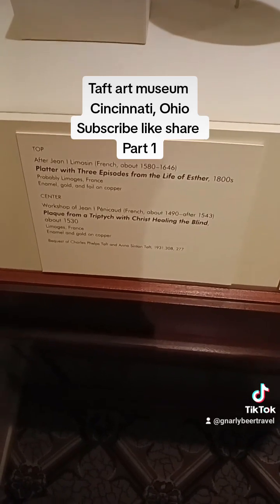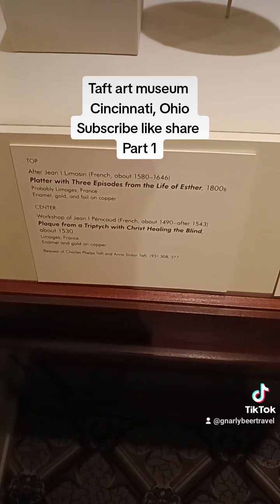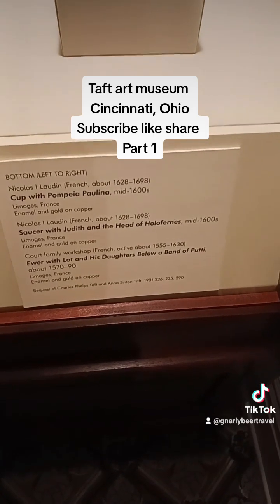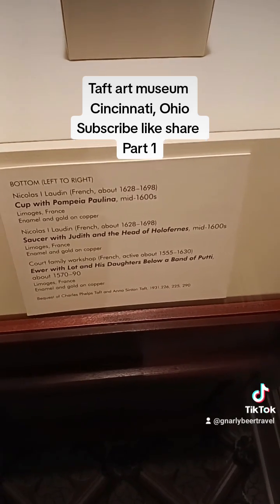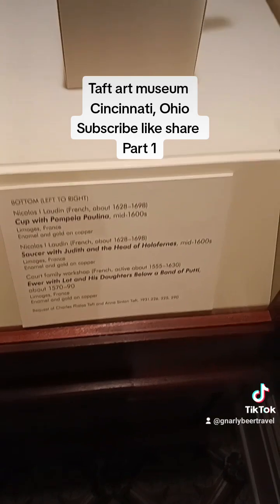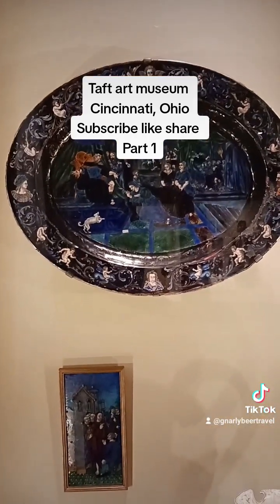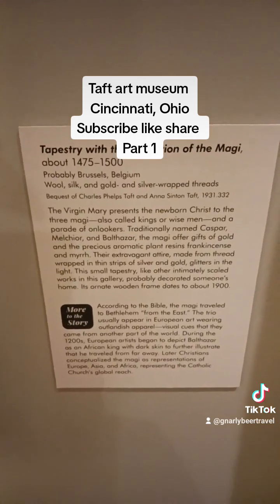Platter with three episodes from the life of Esther. A plaque from a triptych in Christ healing the blind. Also a cup with Pompeia Paulina. A saucer with Judith and the head of Holofernes. Who were with Lot and his daughters below a band of Putti. A lot of history here, quite beautiful.